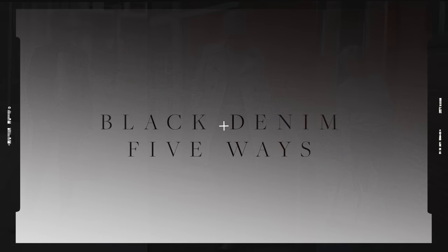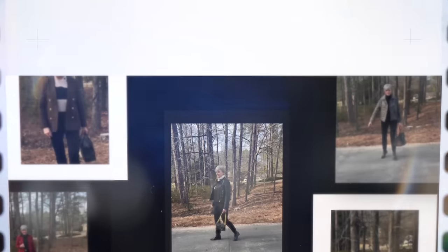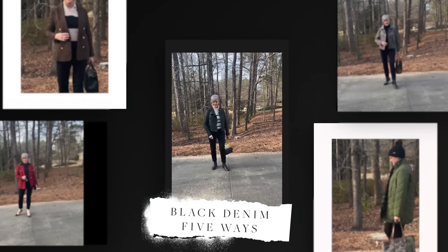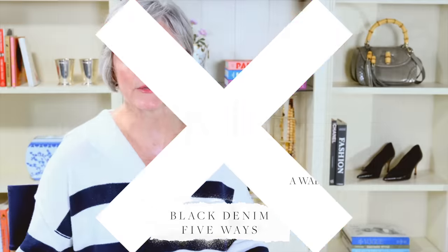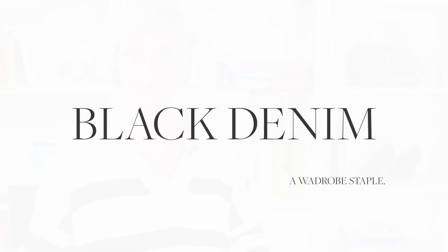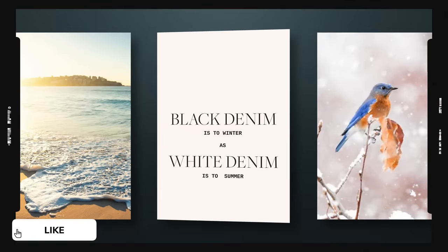Let's style a wardrobe staple five ways. Today we're taking a look at black denim, which is a wardrobe staple we all should have in our closet. I always like to say that black denim is to winter as white denim is to summer.